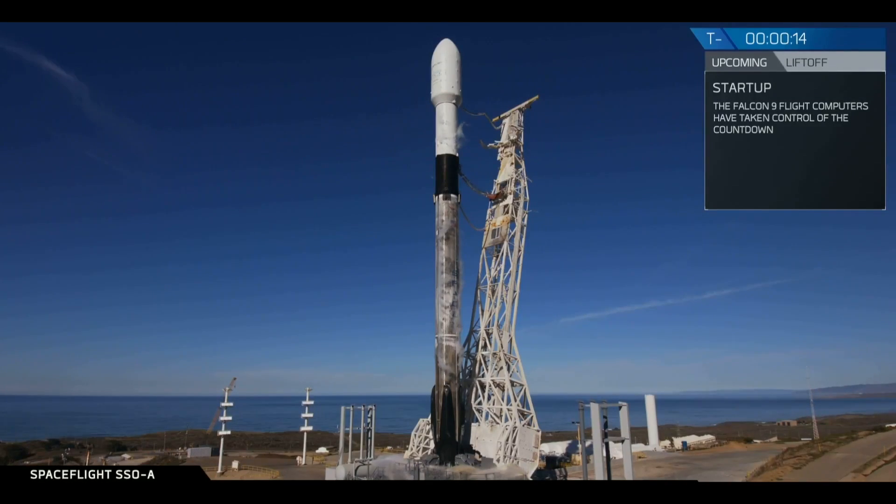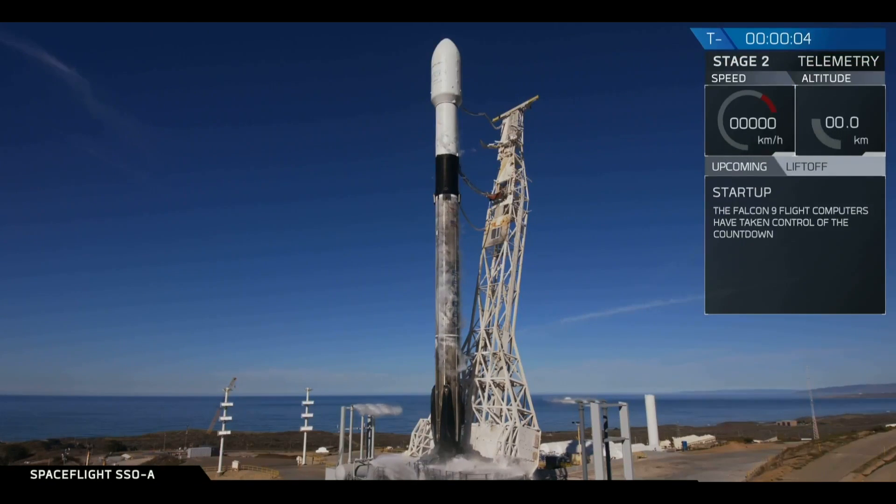Stage 1 pressing for flight. T-minus 15 seconds. 10, 9, 8, 7, 6, 5, 4, 3, 2, 1.